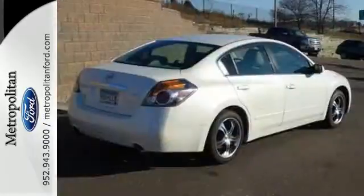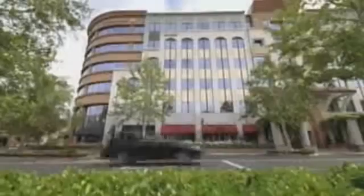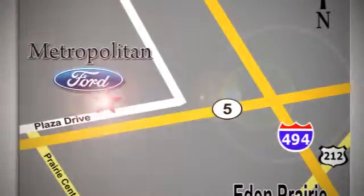Your next vehicle is waiting. Test drive this Ultima today. Whether you're buying today or just shopping, at Metropolitan Ford you can expect to experience something truly unique. Call or stop in today. We're conveniently located near 494 and Highway 5 in Eaton Prairie.